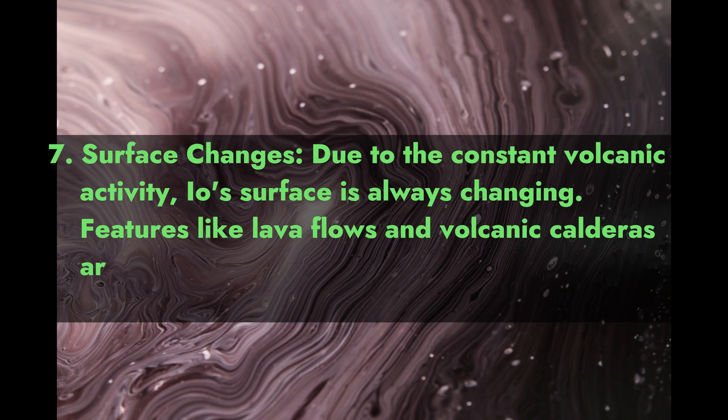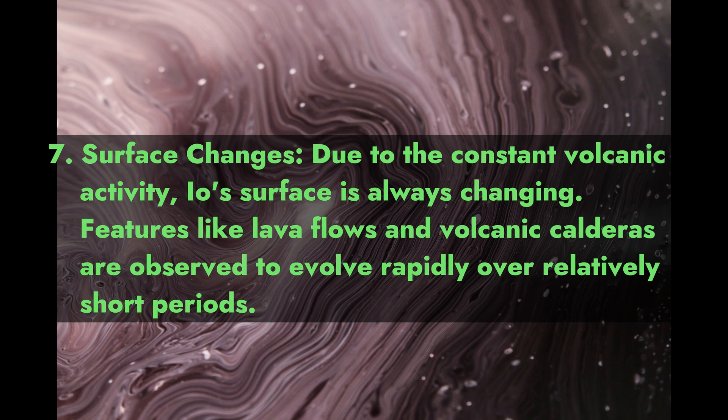7. Surface Changes. Due to the constant volcanic activity, Io's surface is always changing. Features like lava flows and volcanic calderas are observed to evolve rapidly over relatively short periods.